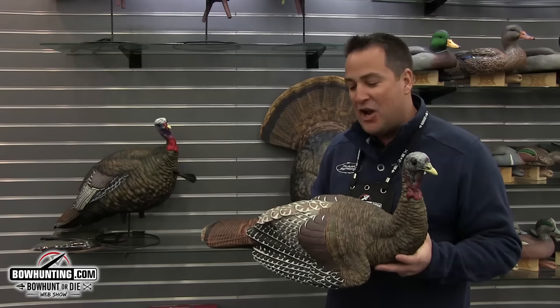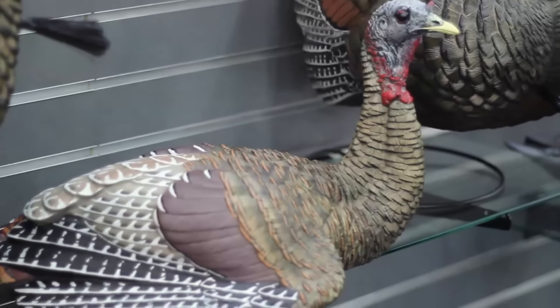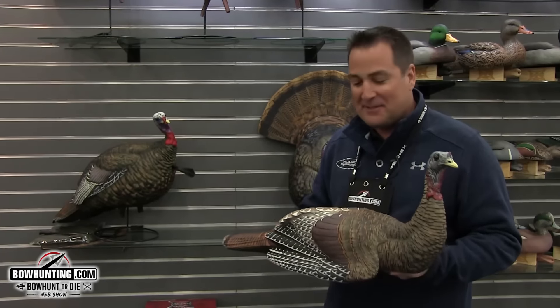This is the new AvianX LCD lay down hen, new for 2016. This is a beautiful hen turkey decoy that screams reality and comfort for incoming toms.